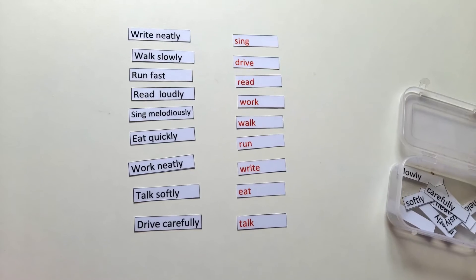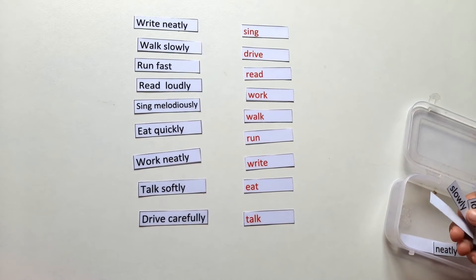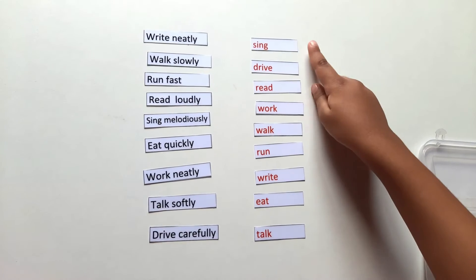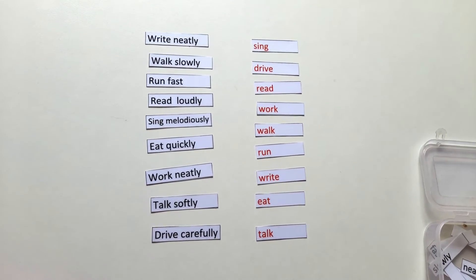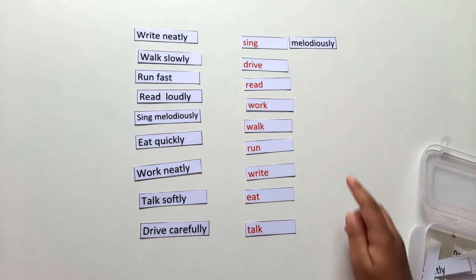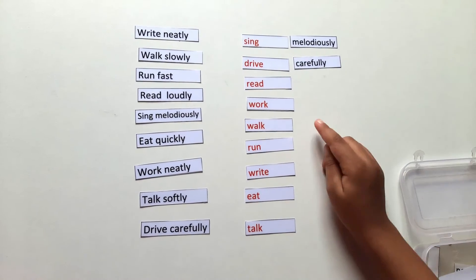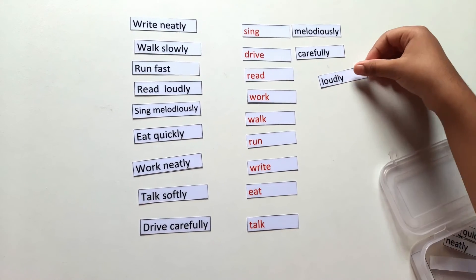See, all the verbs — I arranged some words here. I will match them to make adverbs. Like this: first word — sing, we will sing melodiously. Sing melodiously. Drive carefully. Drive carefully. Read loudly. Read loudly.